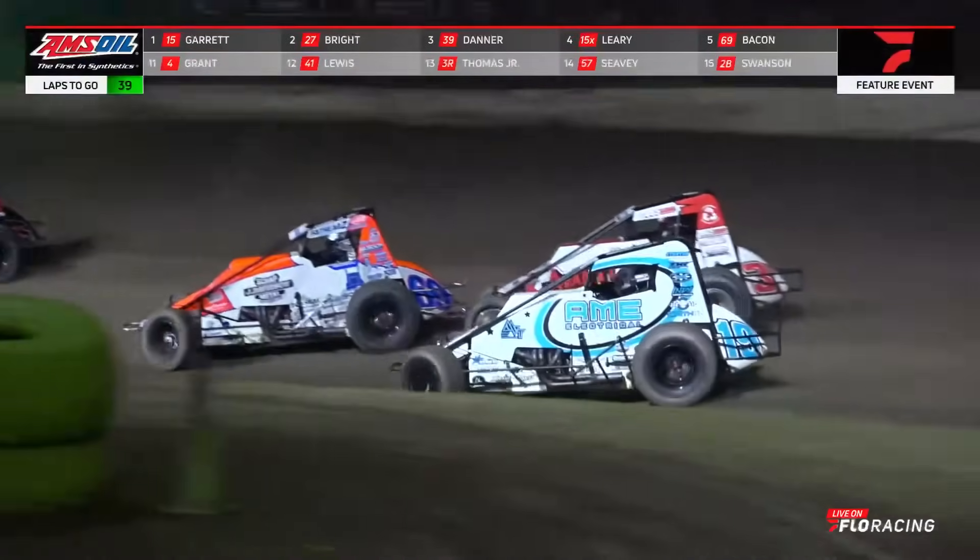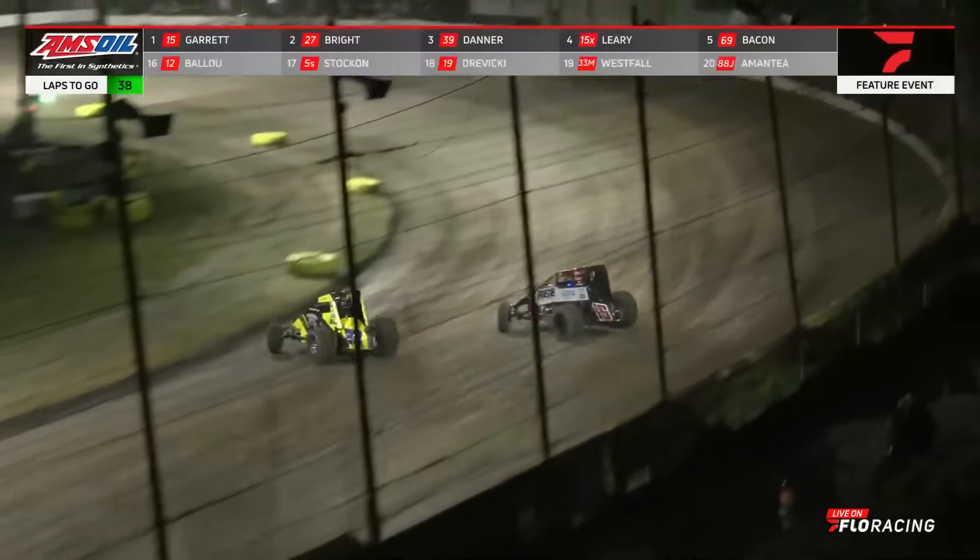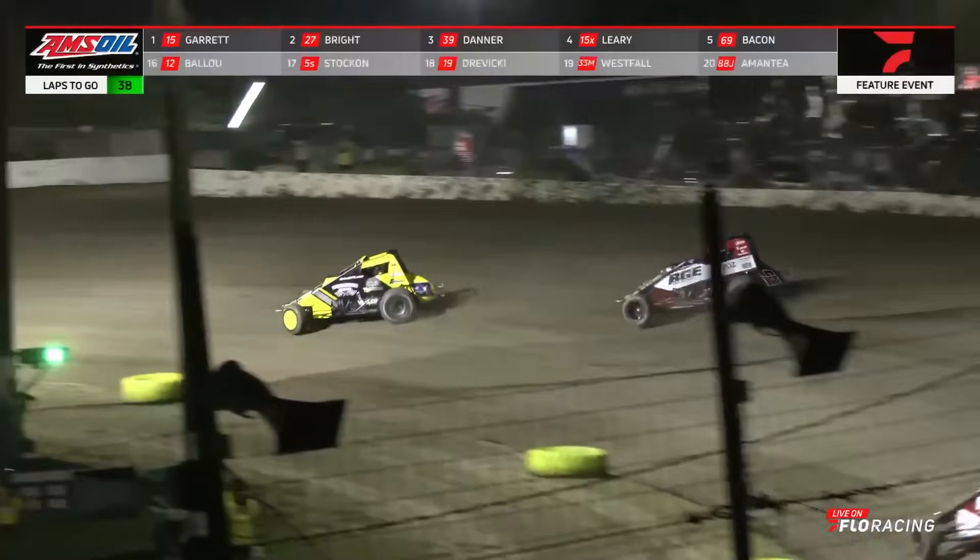Bacon tried to look for the fourth spot, denied the advance, so going to look down to the inside. He's going to make his presence known on the 15X of C.J. Leary. Bacon still running in your top five, in the chase for the lead.